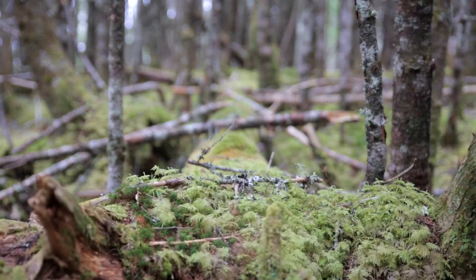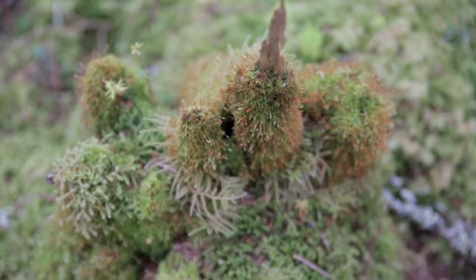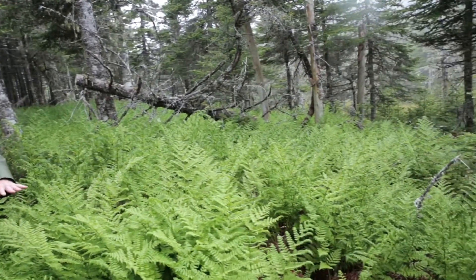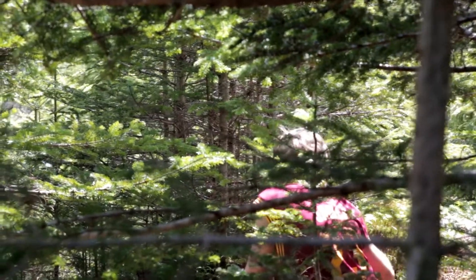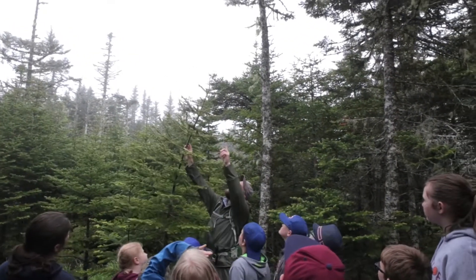And I think for some children if you ask them to touch those things, even the beautiful soft mosses, they've never done that before. And if they're consciously doing it, it's not always easy for every child. But when they're doing it unconsciously through play, they're learning that it's a safe environment, that it's an environment that's worth preserving, that they should be taking care of all these beautiful things.